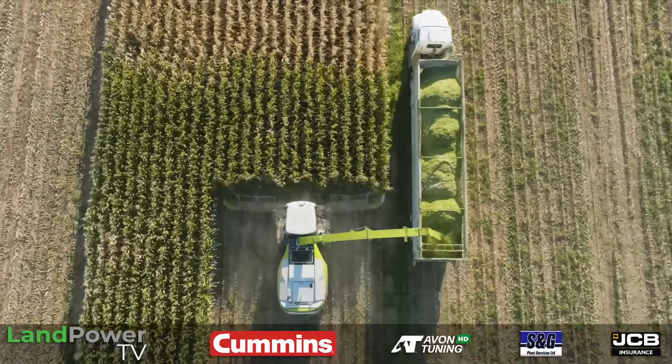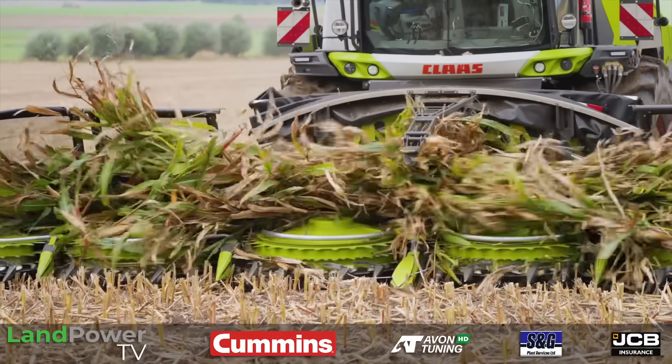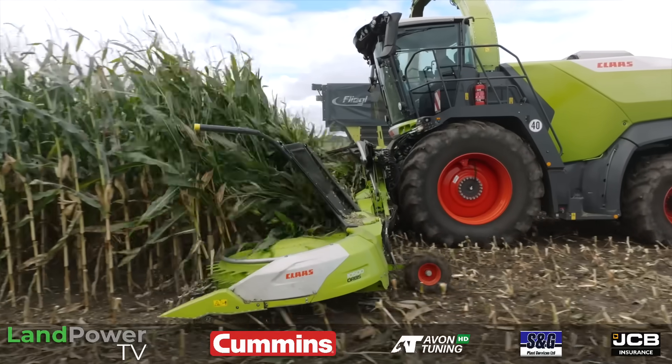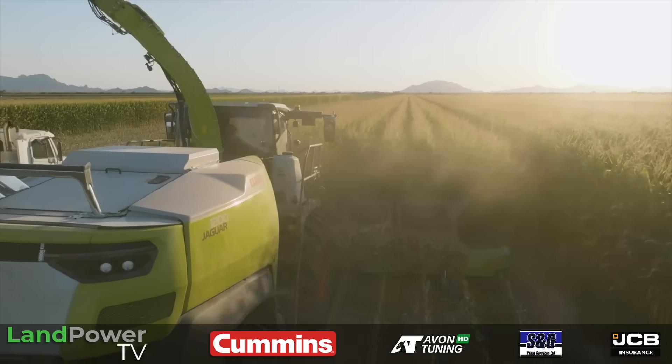We see 20% and even more performance improvement in the field with the Jaguar 1000 series. At the extremes: for biogas applications with very short lengths of cut — common in Germany — we see a massive improvement in throughput and capacity. On the other side, for customers doing shredlage with very long lengths of cut, we also achieve a major increase in processing performance with the Jaguar 1000 series.